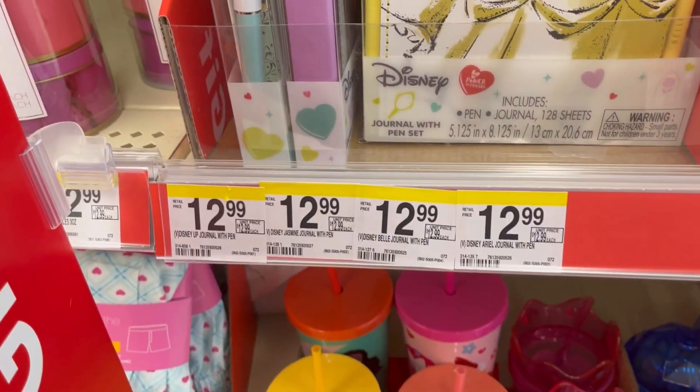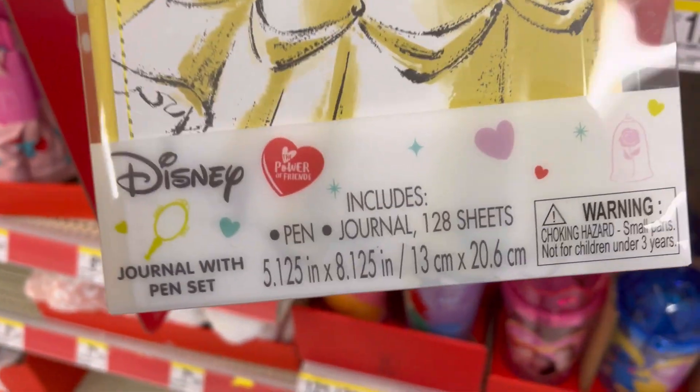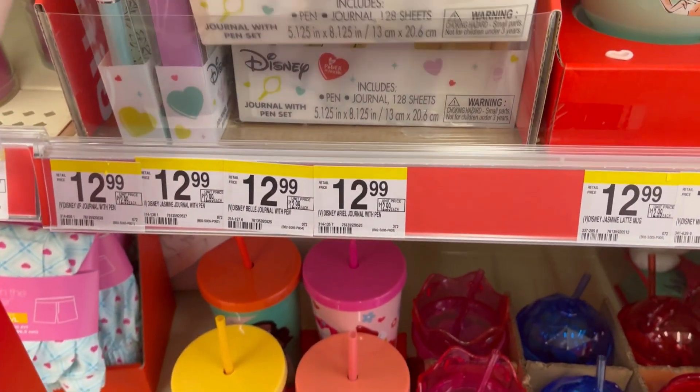How cute is that? And then it has that bell detail on the back. You get a pen and a journal. Just really cute.